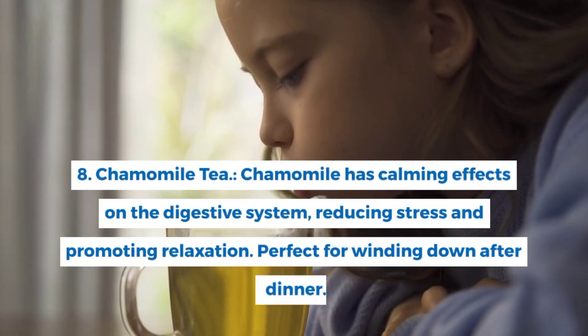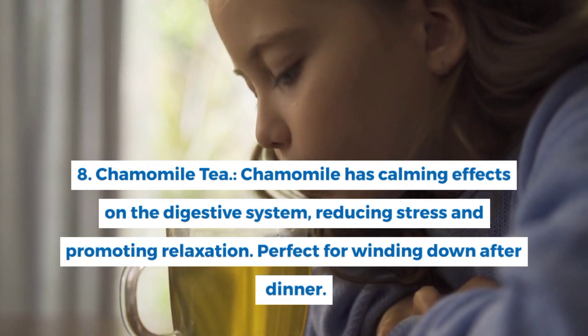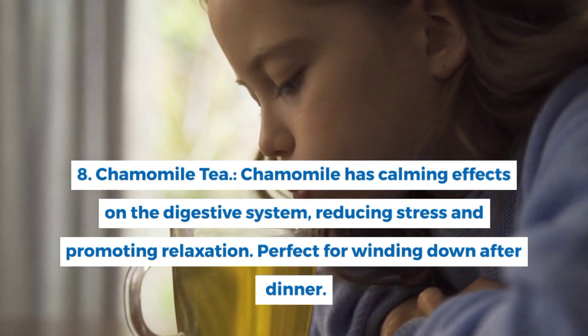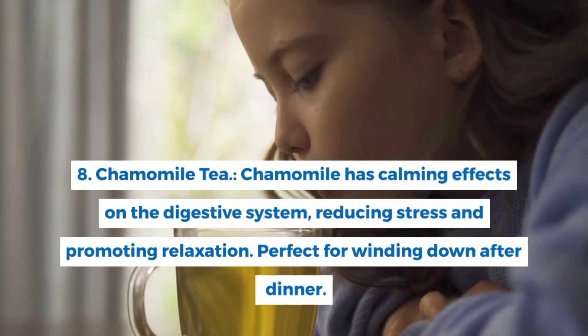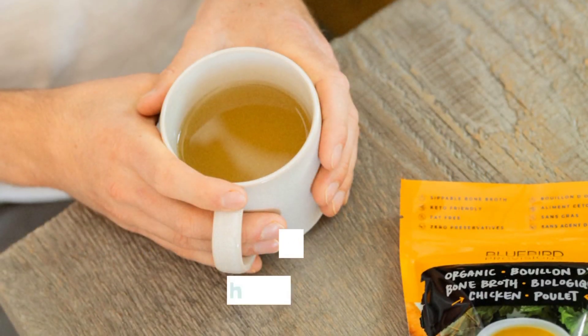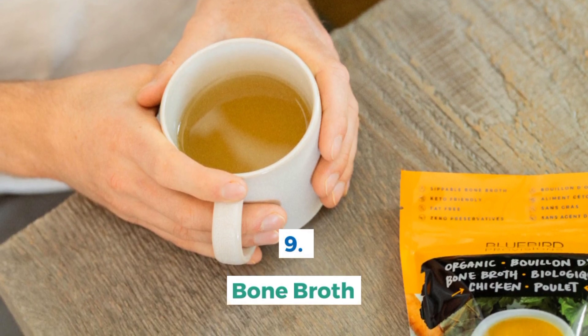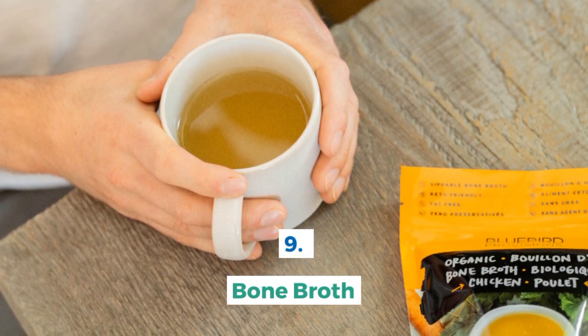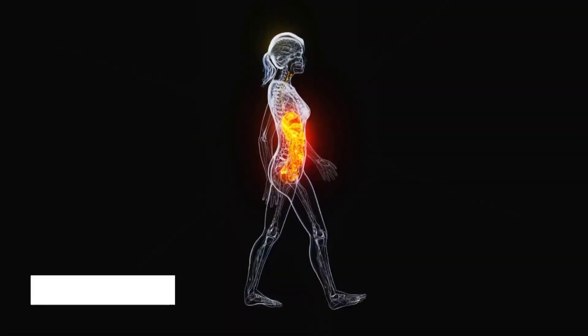Number 8: Chamomile Tea. Chamomile has calming effects on the digestive system, reducing stress and promoting relaxation — perfect for winding down after dinner. Number 9: Bone Broth. Rich in collagen and amino acids, bone broth supports gut integrity, reduces inflammation, and provides essential nutrients for overall gut health.